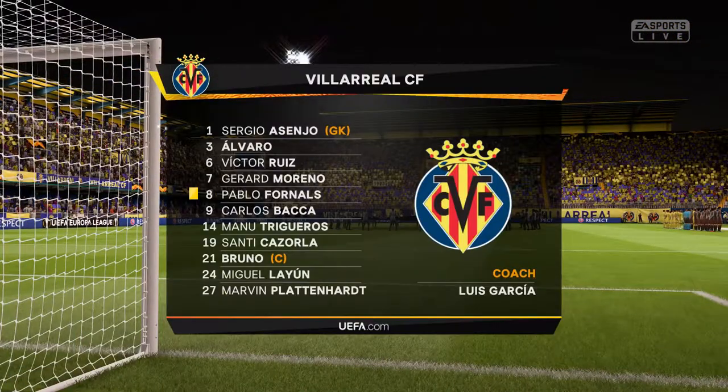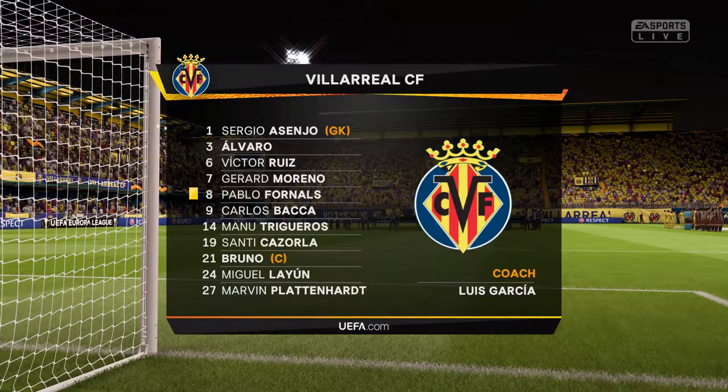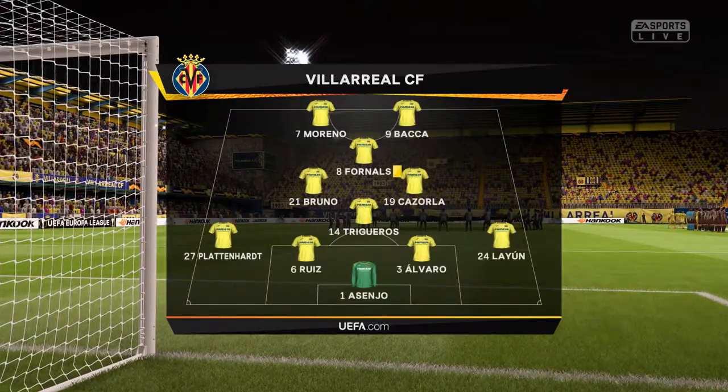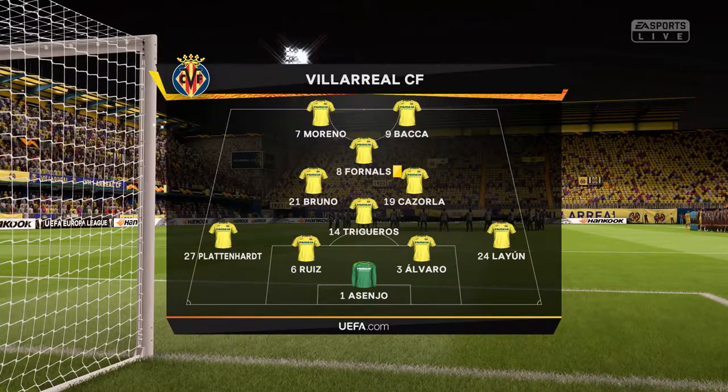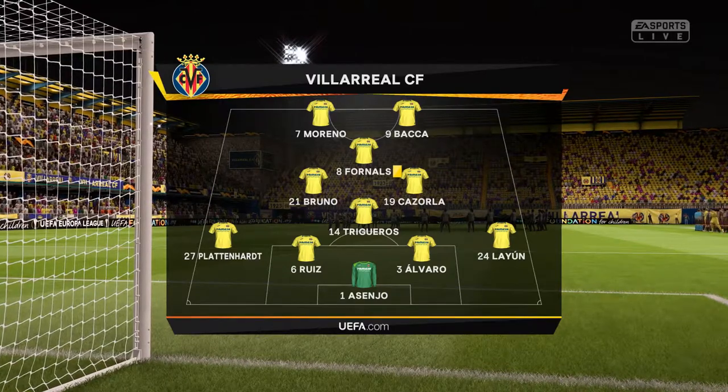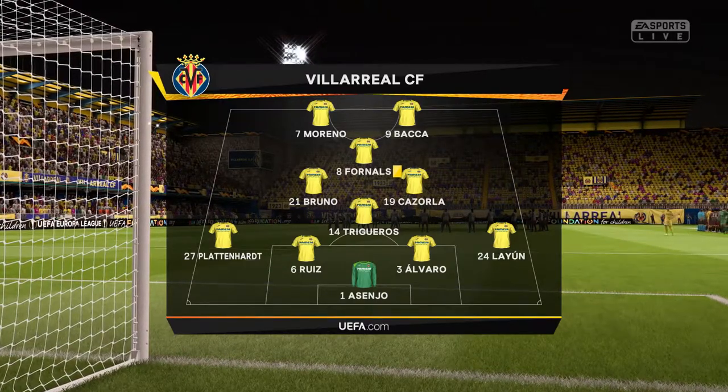This is the lineup for the home team — a 4-4-2 but with a diamond, Lee. Yeah, four players in midfield but really only three: the two wide players will stay wide and help the full backs, there's one just sitting in front of the back four, but the number 10 is slightly advanced — he will provide the support for the strikers.